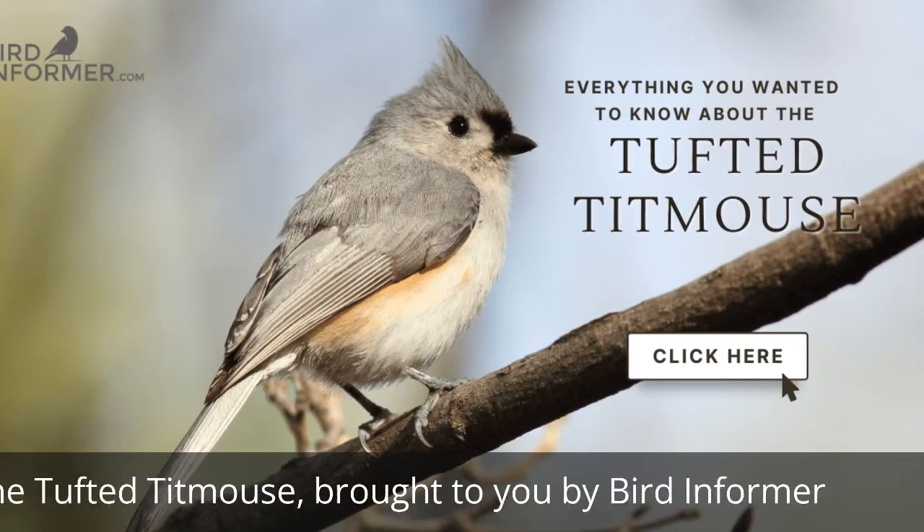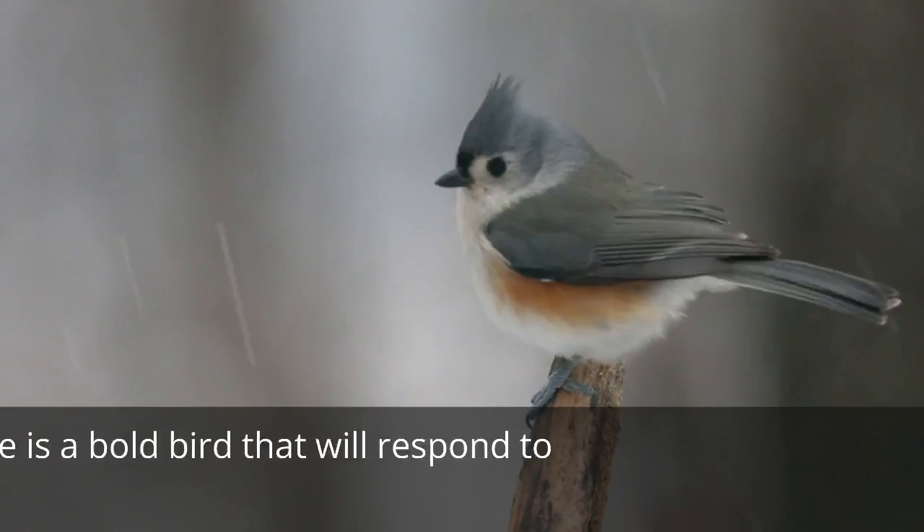The Tufted Titmouse, brought to you by Bird Informer. The Tufted Titmouse is a bold bird that will respond to your call.